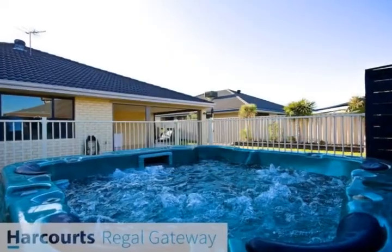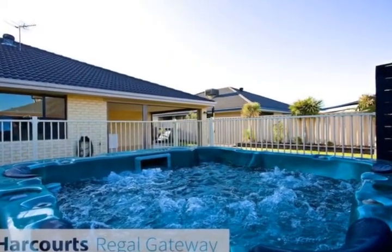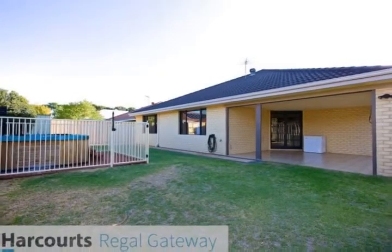Alfresco overlooking spacious backyard, above-ground spa, double lock-up garage, and high ceilings throughout the living areas.